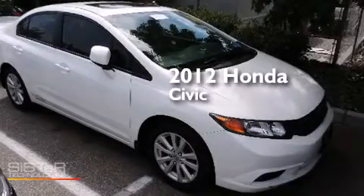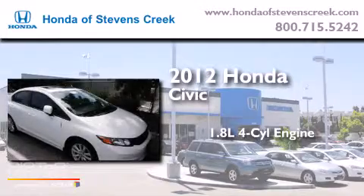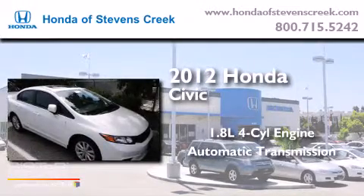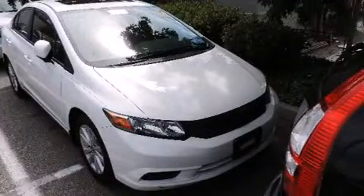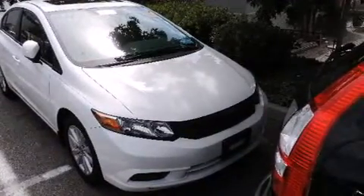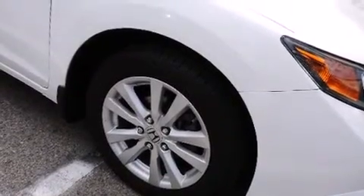This is a 2012 Honda Civic. It features a 1.8 liter four-cylinder engine and an automatic transmission. Its top features include a multi-link rear suspension, alloy wheels, and traction control and stability control systems.